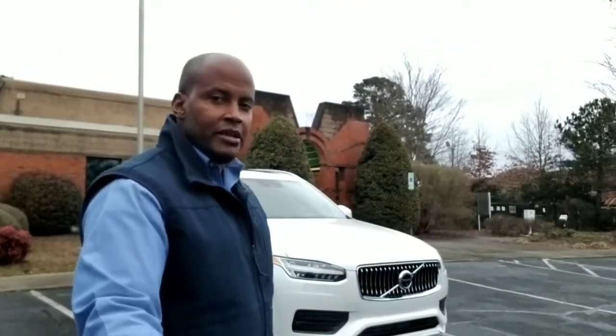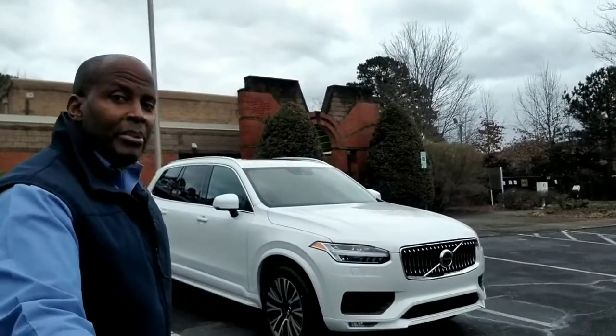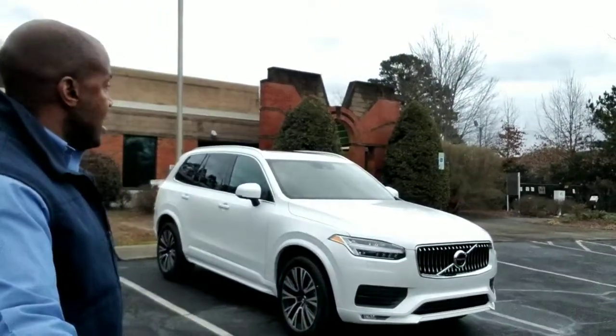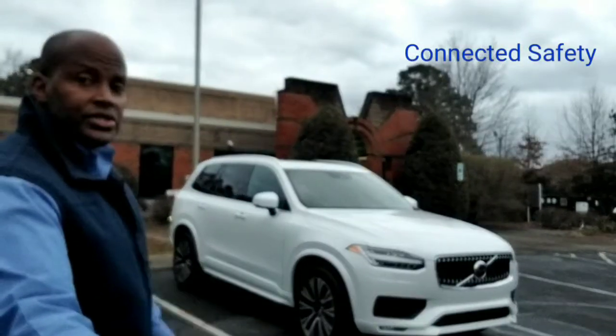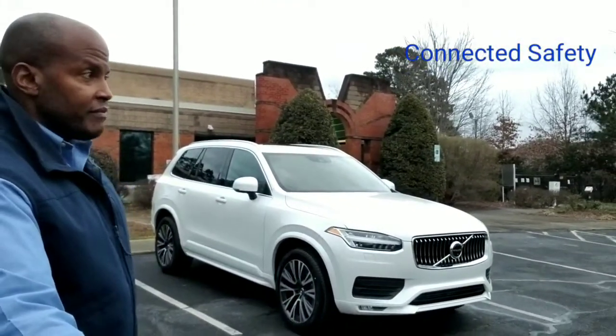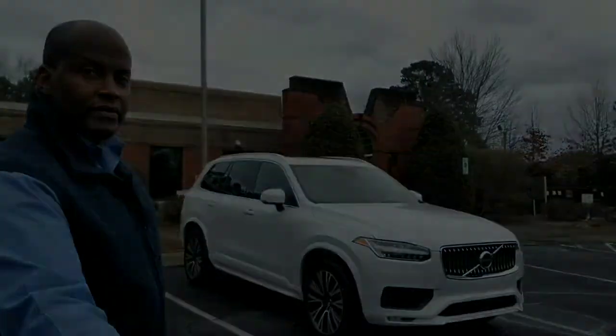Volvo has always been known to keep you safe — so much so that now they say no serious injuries, no fatalities. But they've taken that over and beyond, because now they have what is called Connected Safety, which helps you to communicate with other Volvos along the road when you get into hazardous situations.